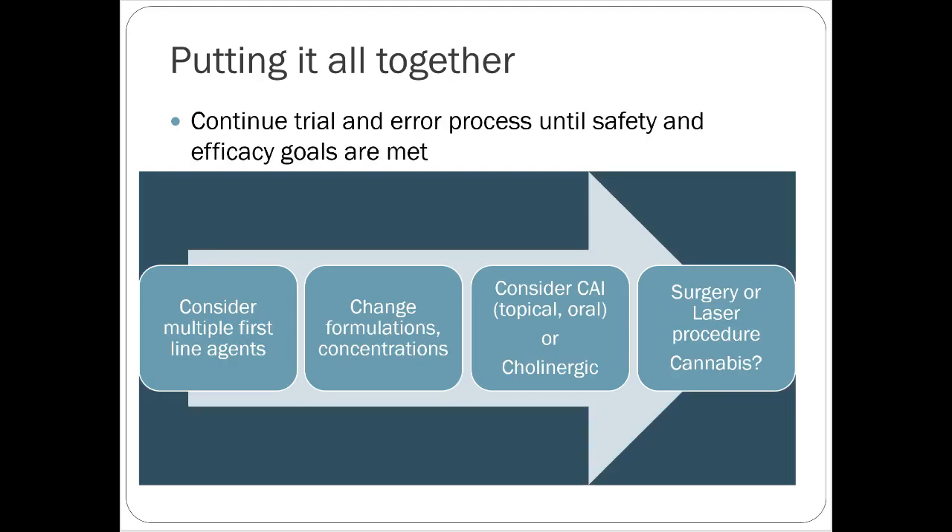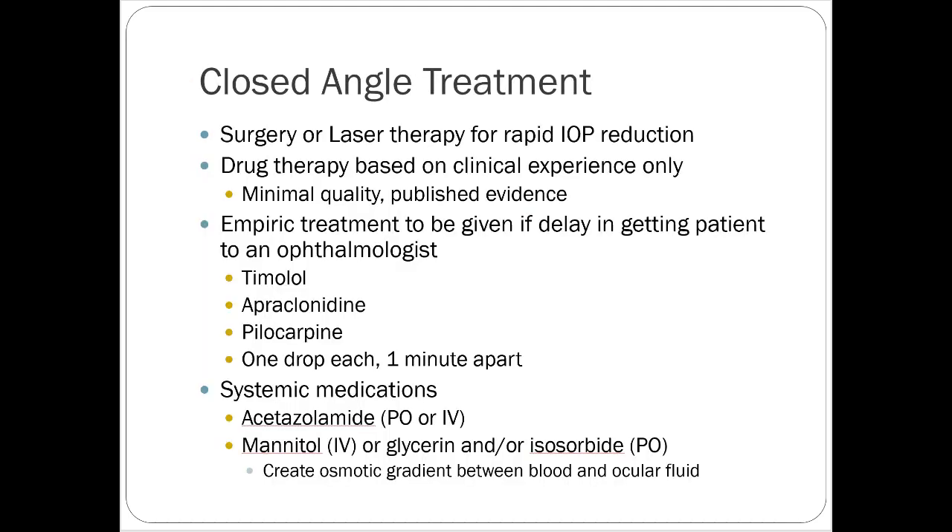Continue the trial and error process until safety and efficacy goals are met. Consider multiple first-line agents, change formulations or concentrations. Carbonic anhydrase inhibitors could be considered at this point if not already added. Cholinergic medications might even be considered for severe cases. Surgery, laser procedure consults, and medical cannabis are other options if you've tried a lot of things and nothing is working as much as you want.